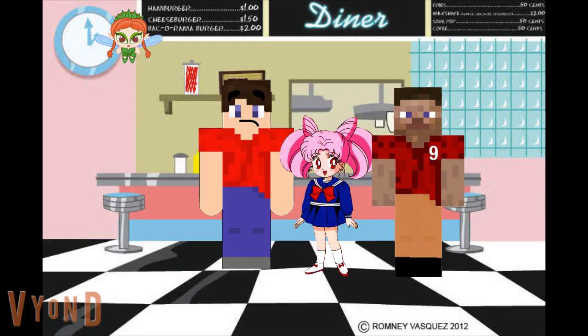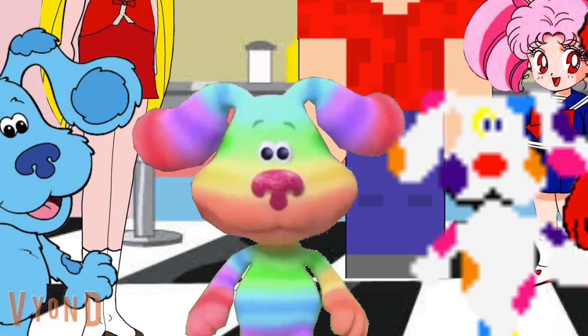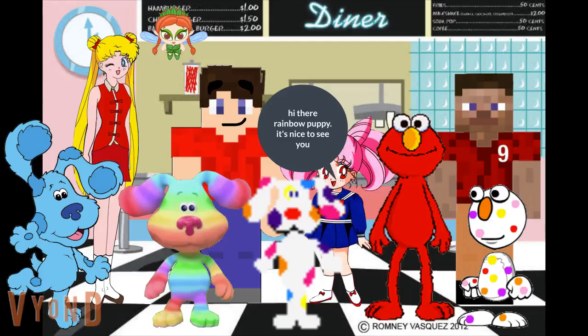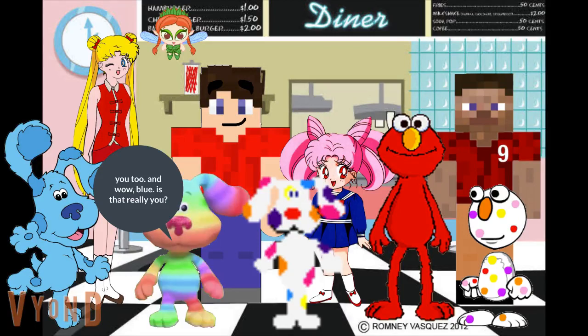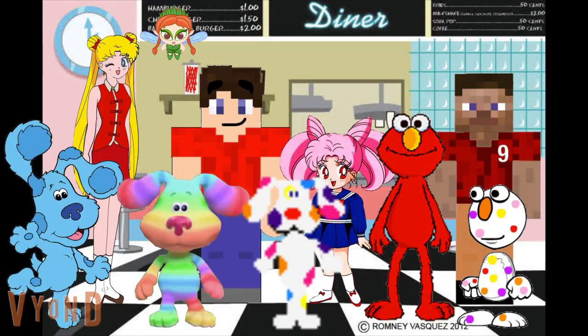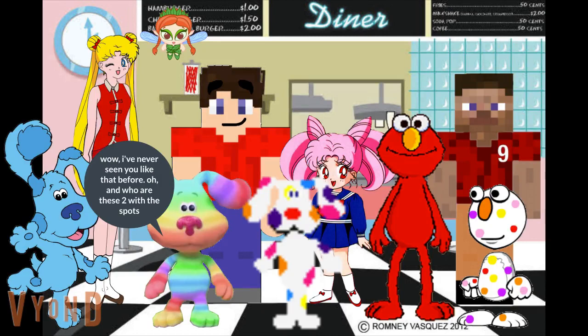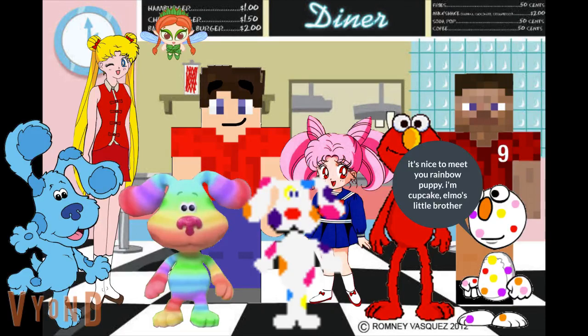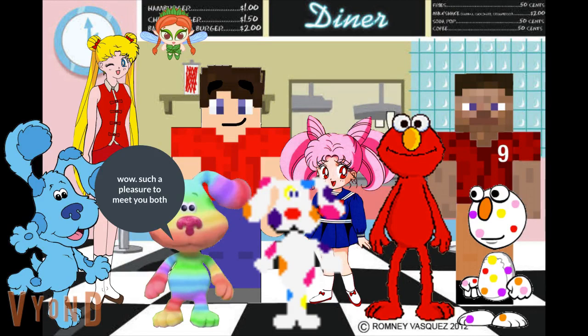Hey you guys, it's Rainbow Puppy! Rainbow Puppy is my name, and singing is my game. La la la la la la. Hi there Rainbow Puppy, it's nice to see you. You too. And wow, Blue — is that really you? Yep, it's me alright. I've never seen you like that before. And who are these two with the spots? It's nice to meet you Rainbow Puppy. I'm Cupcake, Elmo's little brother. And I'm Sprinkles, Blue's little brother. Such a pleasure to meet you both.